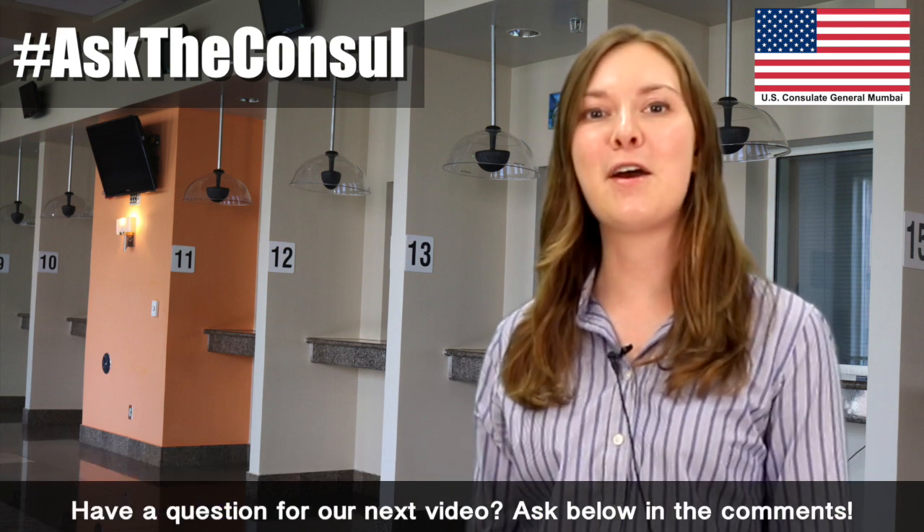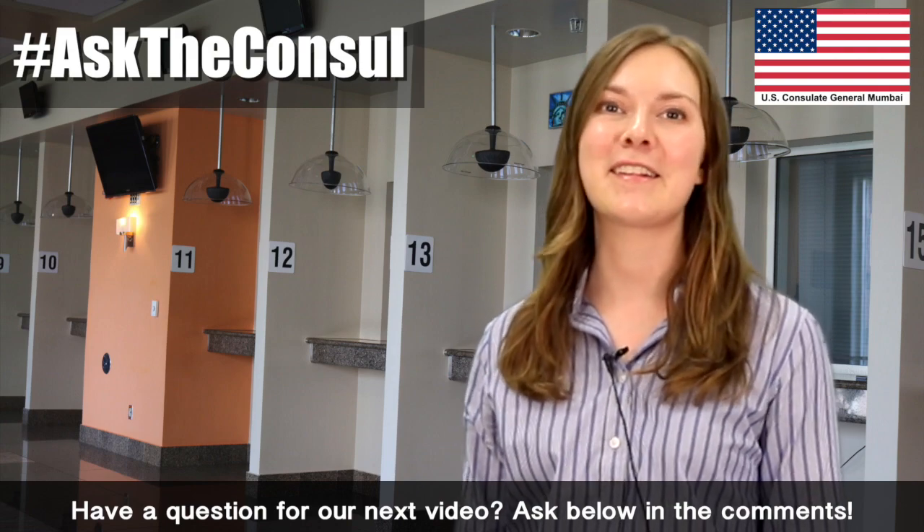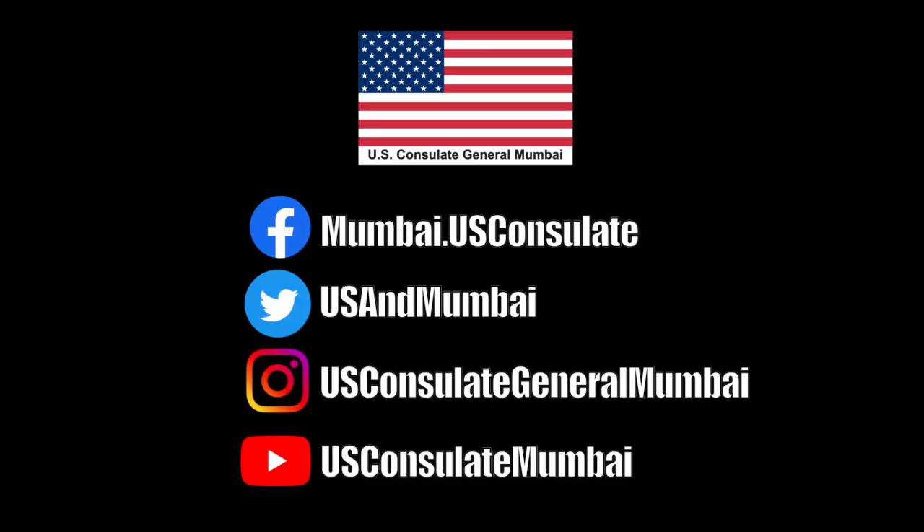Have a question for our next video? Ask below in the comments! See you soon!